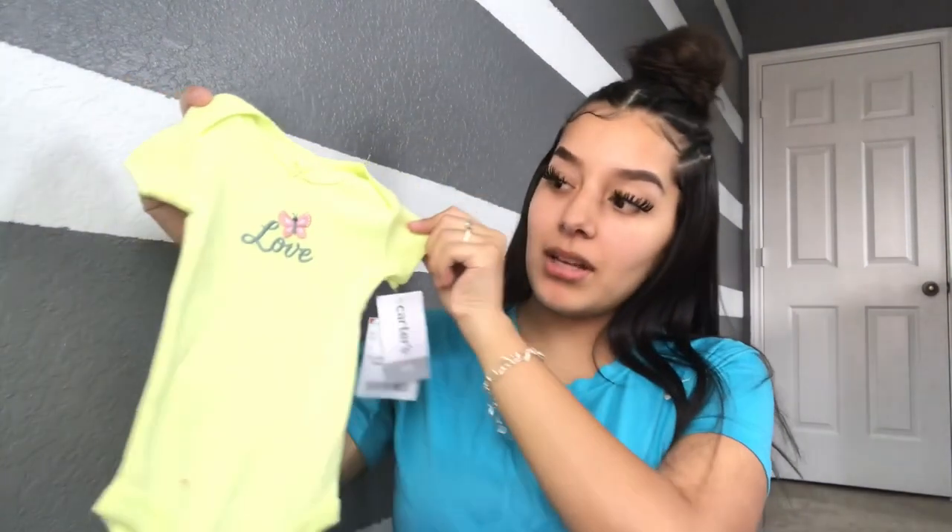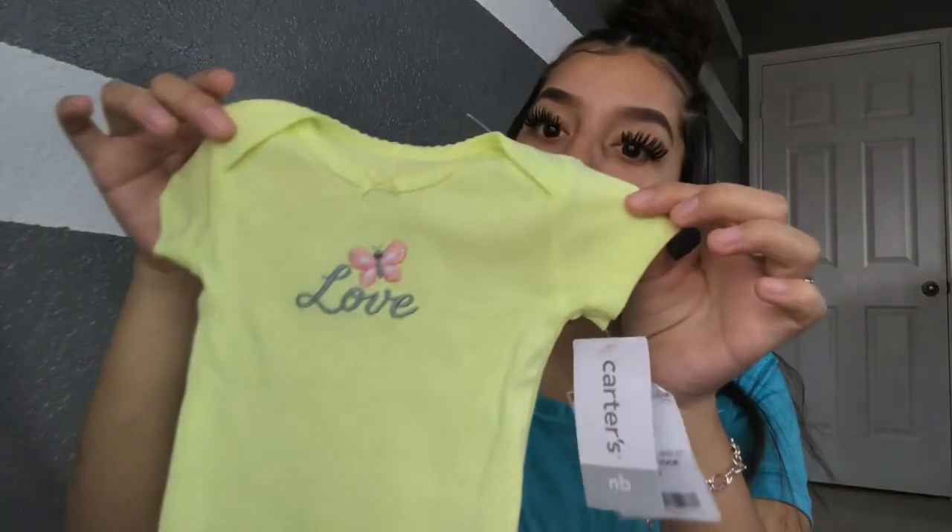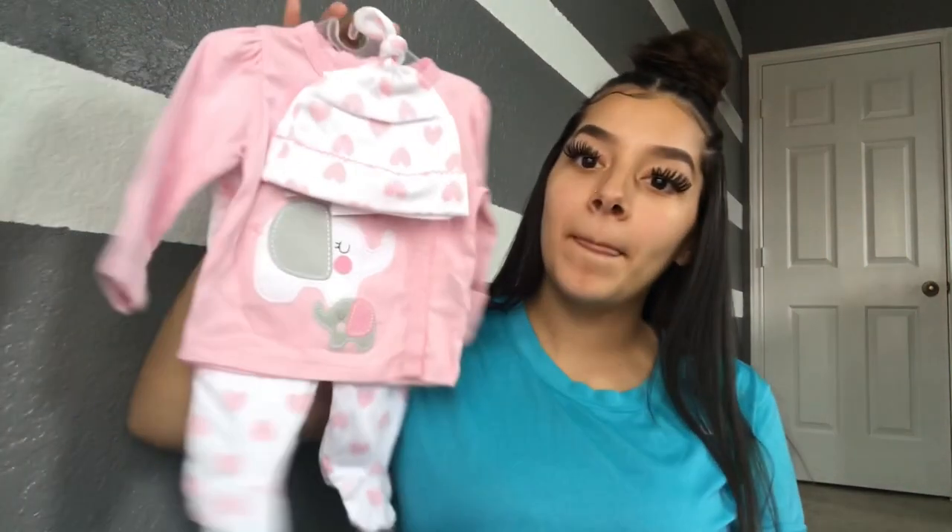This one says 'My grandma loves me' — my mom is so excited. I think everybody's excited because we haven't had a baby in the family in a while. The next one is a really neon yellow, like a neon yellowish color, and it just says 'love' with a little butterfly — so cute. My sister bought this next one for me; it's a little elephant one with a little hat, little pants that cover her feet.